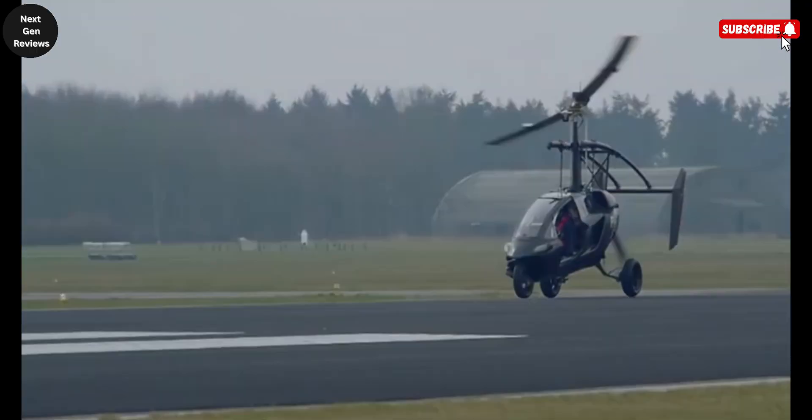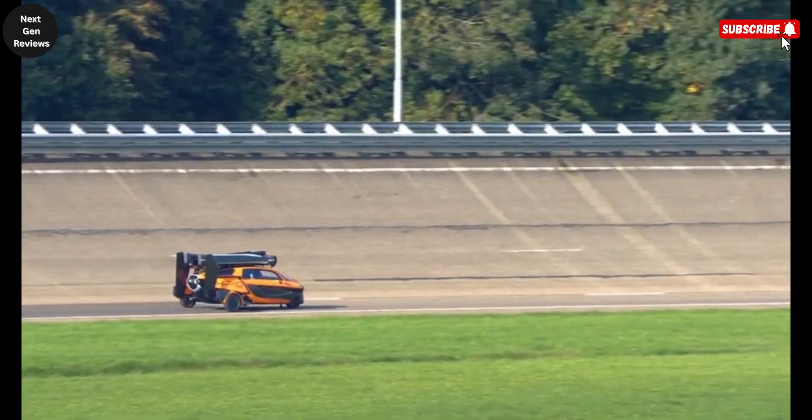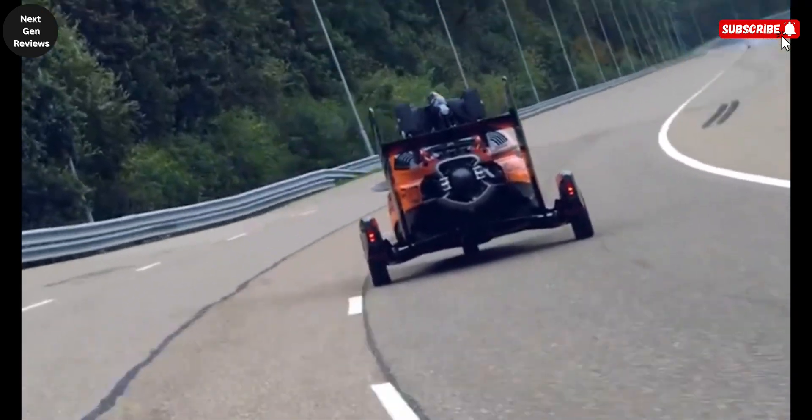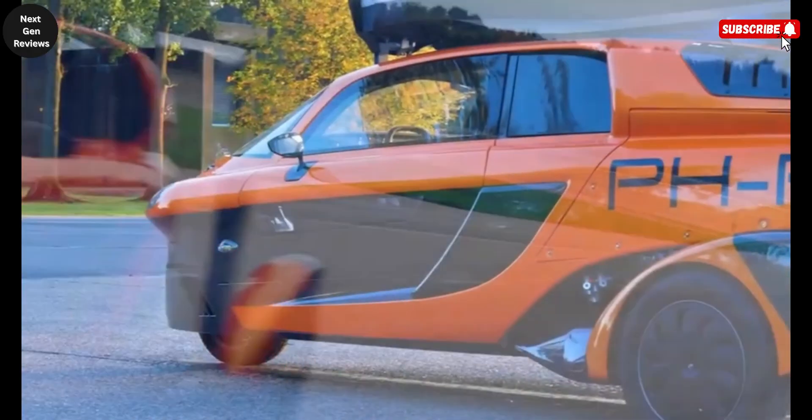It offers the freedom to choose your path, whether you're cruising on asphalt or soaring above it. From practicality to performance, and from engineering precision to the thrill of adventure, the Liberty stands as a pioneering vehicle that brings the dream of personal flight closer to everyday reality.